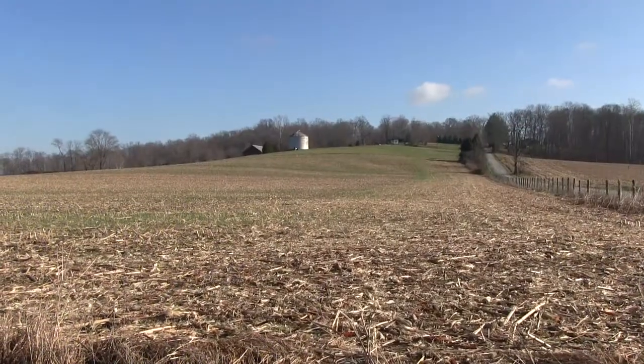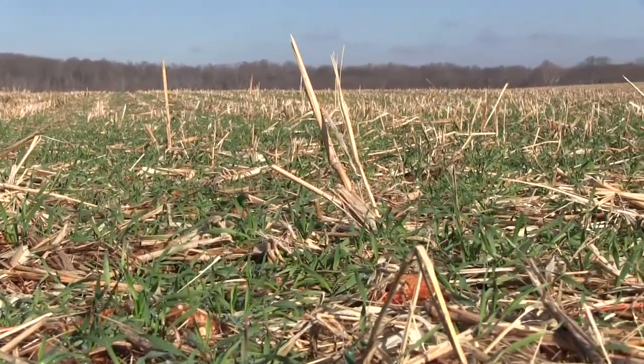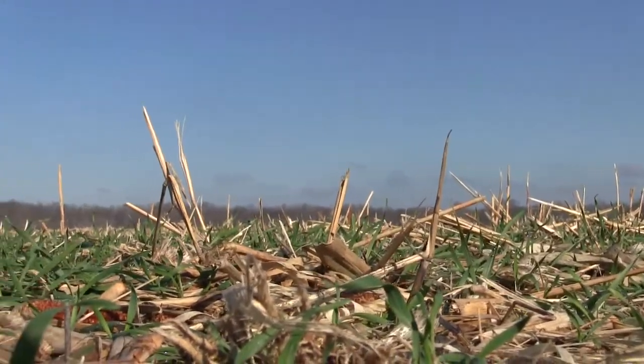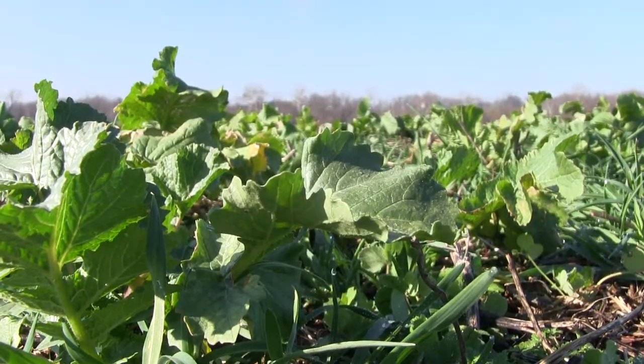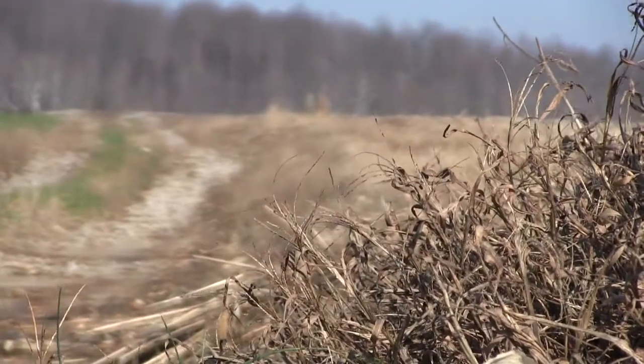No-till farming is basically the removal of any tillage from your production practice. So when we come out here, we will spray the weeds or the cover crops, burn it down with chemicals, and then just plant right into the residue. It helps water quality by reducing the amount of runoff, no erosion, no loss of nutrients from the soil. No-till has also helped us tremendously by reducing the amount of erosion.